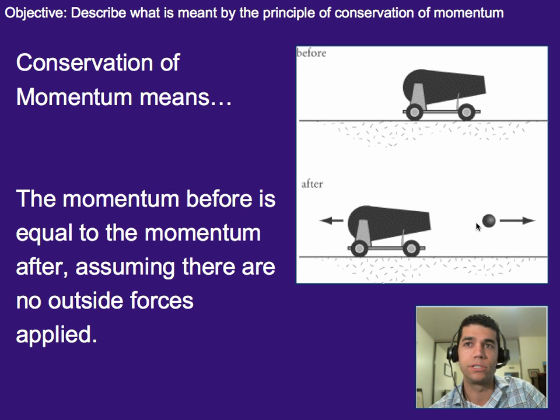So the only forces are those involved within an action-reaction pair between the two objects you're considering. Or if there are three — maybe the cannonball is splitting into two — then it would just be between the cannon and the two halves of the cannonball.